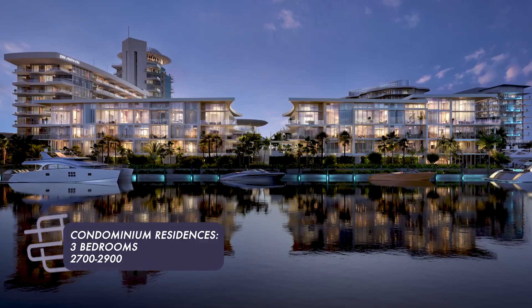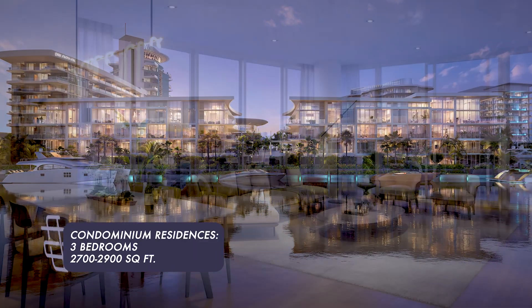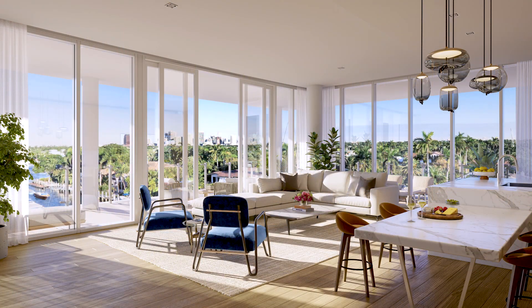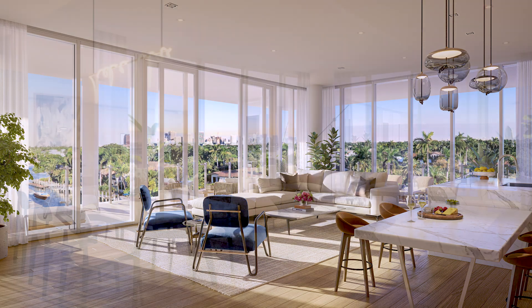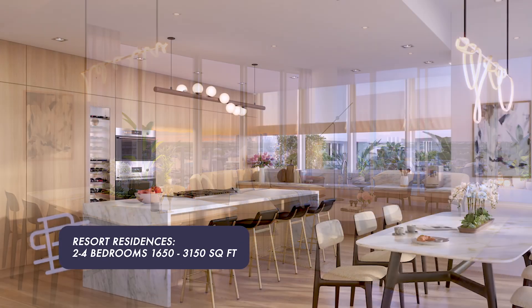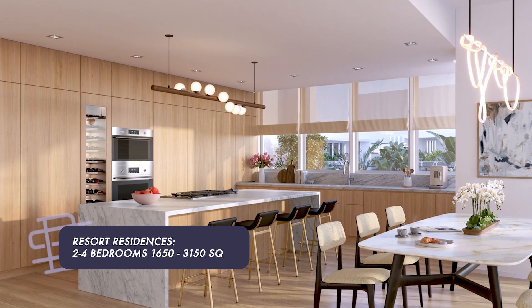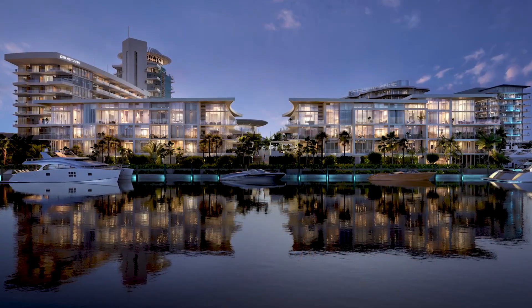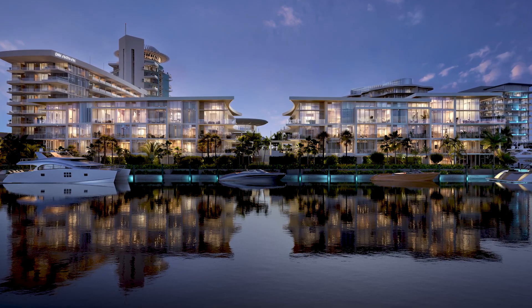The condominium residences offer three bedrooms ranging from 2,700 to 2,900 square feet. The remaining inventory is priced at $6 to $7 million. The resort residences are two to four bedrooms offering 1,650 to 3,150 square feet, with remaining prices from $3,750,000 to $8 million.